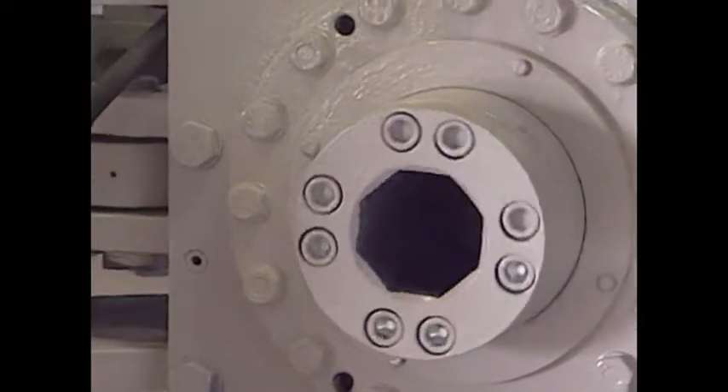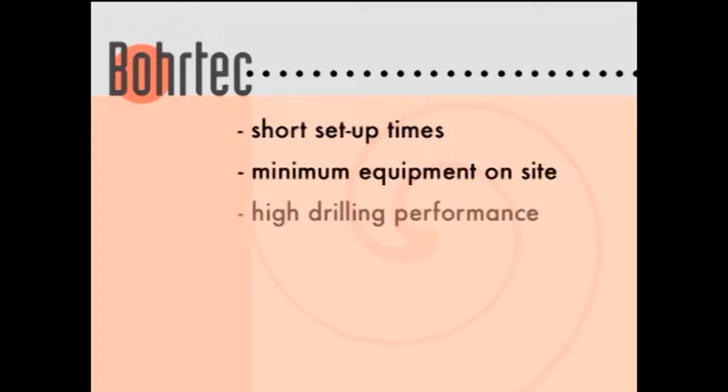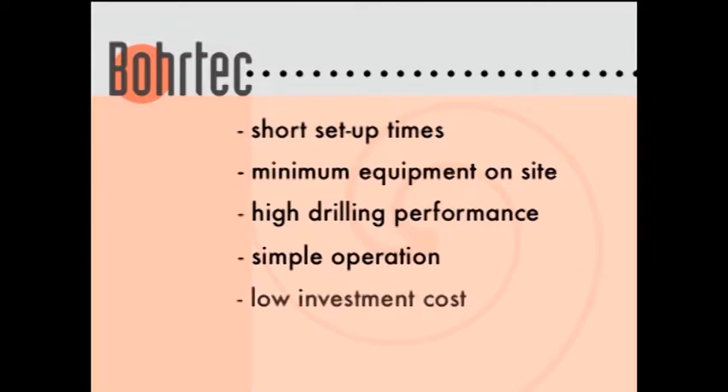The specific advantages of the guided auger boring systems are: short setup times, minimum equipment on site, high drilling performance, simple operation, low investment cost and consequently high profitability. These advantages have been proven worldwide with the installation of more than 300,000 meters of sewer.